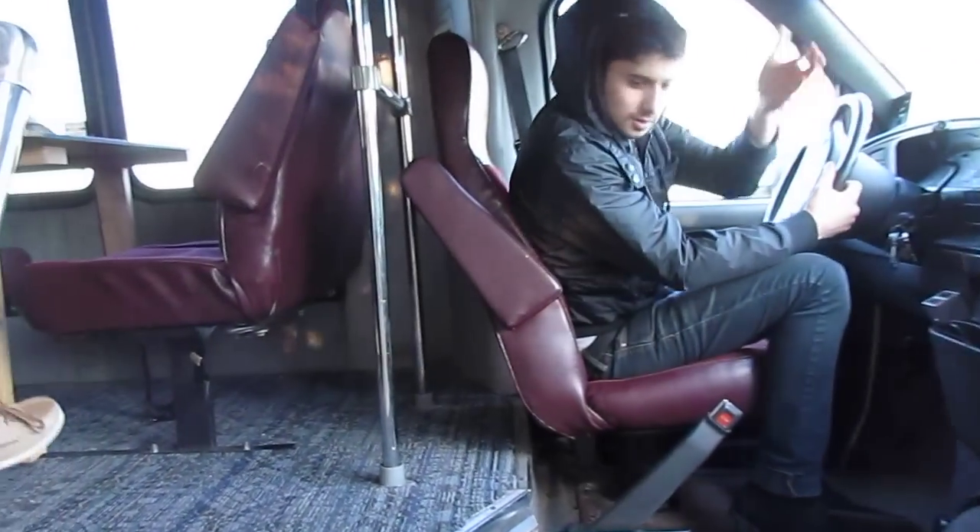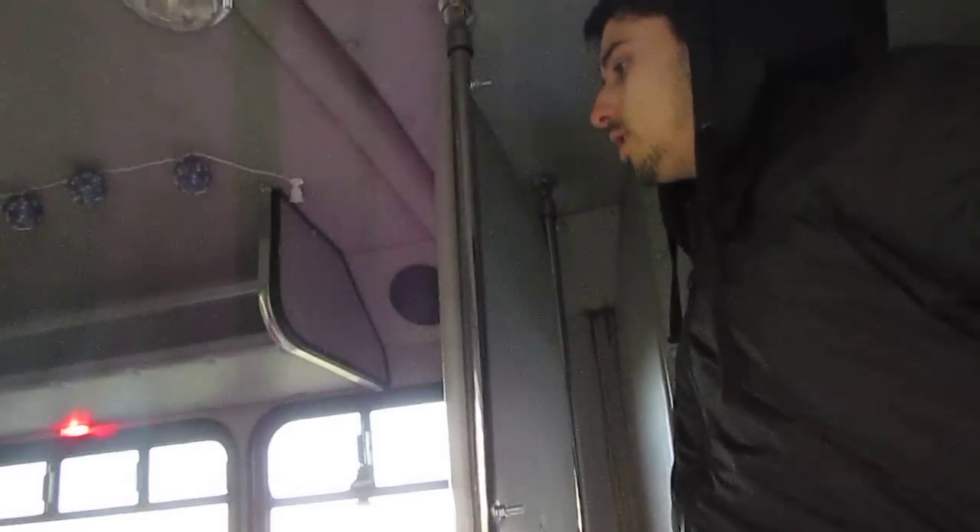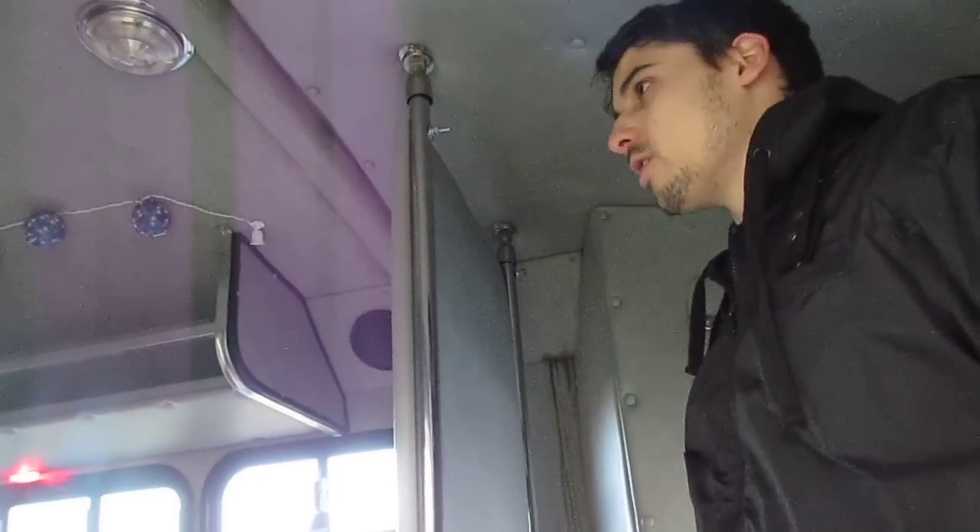Hey, come on up. So this is the new tour van. We just, for the most part, finished building it. Show you everything inside.